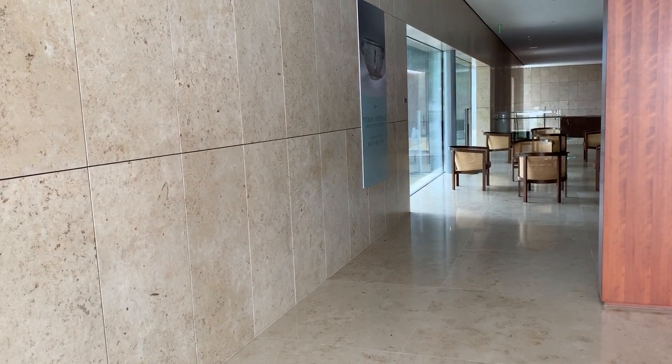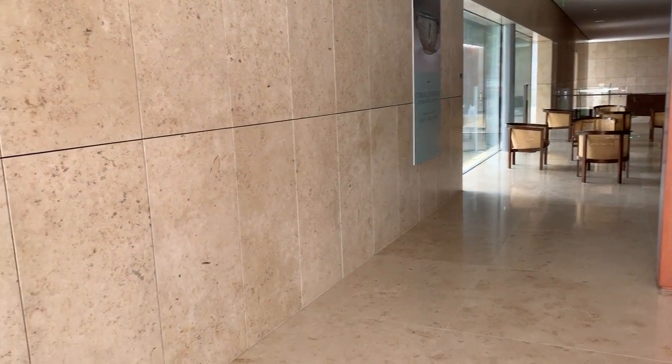If you know me, you know how much I love the building, and this stone is one of the reasons why. It's a Jurassic limestone that's quarried in the Bavaria region of Germany, and it's about 150 million years old.